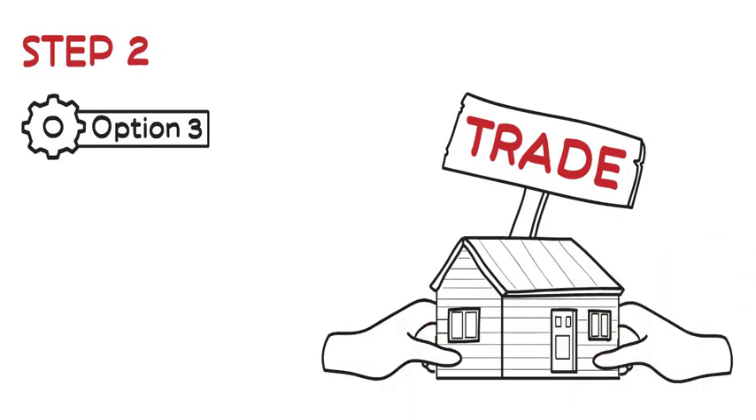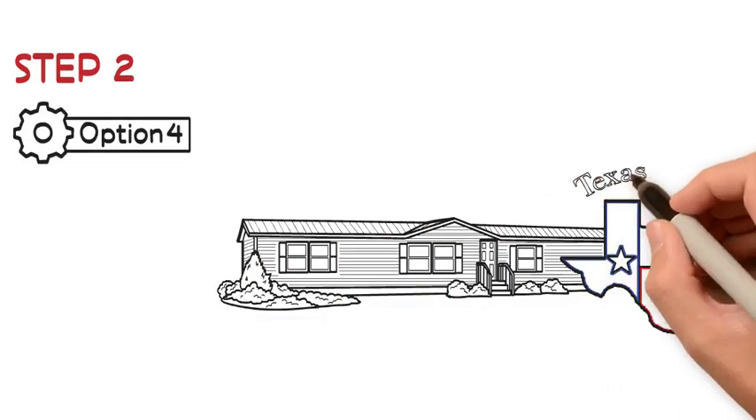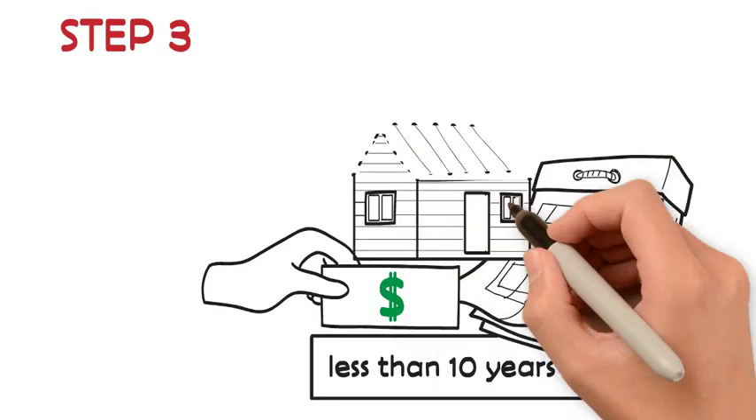Option 4: buy a new manufactured home through Mobile Homes Capital in one of their parks. Step 3: you paid off your home in less than 10 years, and you're home debt-free.